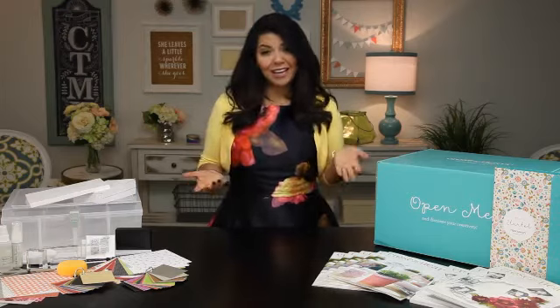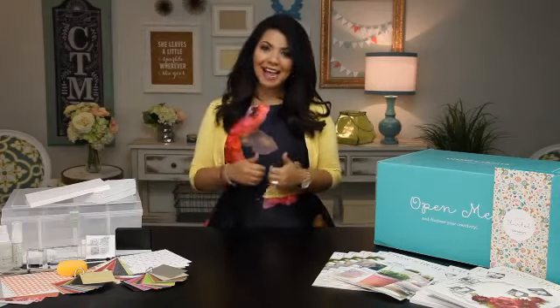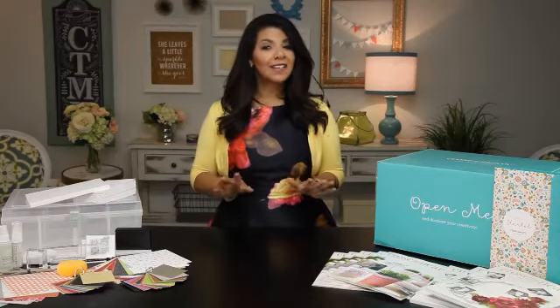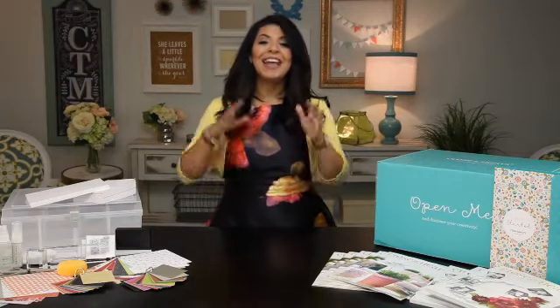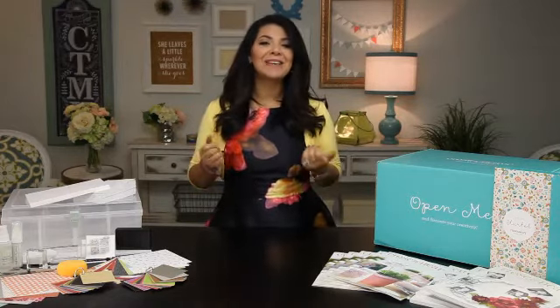Do you love scrapbooking, card making, or paper crafting? And do you love getting free products and discounts? If you said yes, this could be the opportunity you've been looking for. When you sign up as a Close to My Heart independent consultant, you get a discount on all of our beautiful, high-quality products starting the moment you sign up. We also offer lots of ways to earn free products as well as a generous compensation plan that helps you earn some extra income along the way.